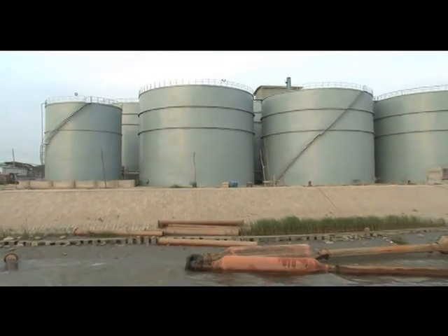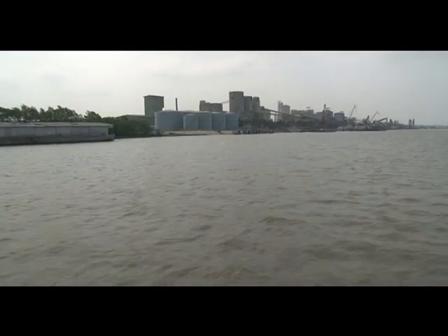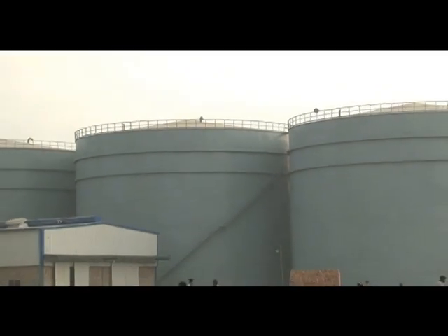The capacity of the crude oil tank terminal is 54,000 metric tons and that of the refined oil tank terminal is about 12,000 metric tons.